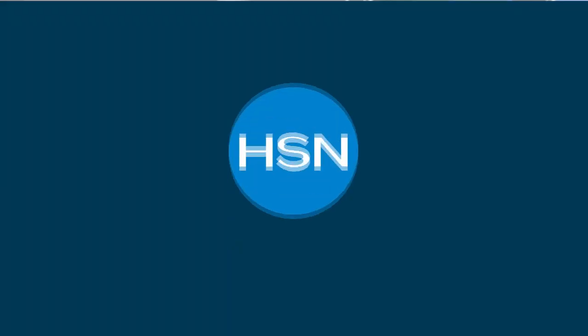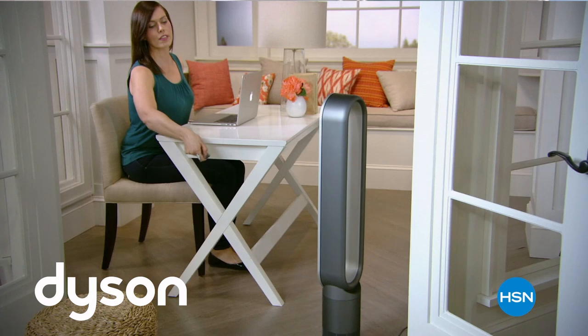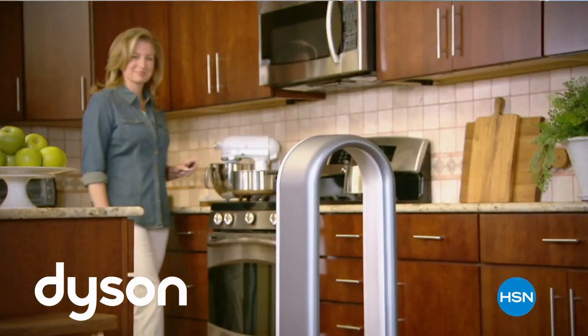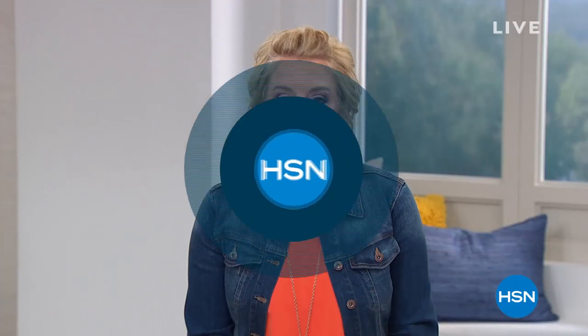Don't forget, because it is summertime, to cool off and style this summer with our Dyson Tower fan — it's our Today's Special on Sunday. It's bladeless with air multiplier technology, one-touch oscillation control, a sleep timer, 10 airflow settings, and you even get a remote control with it.